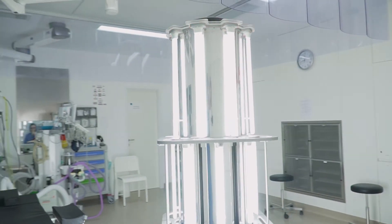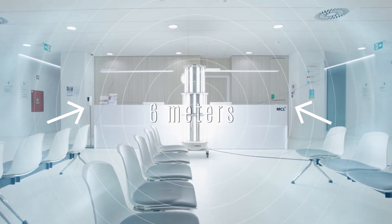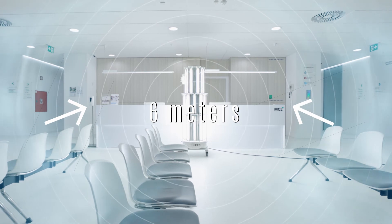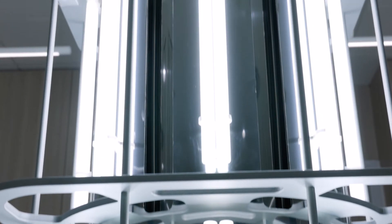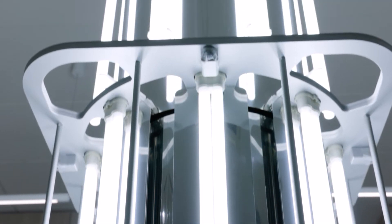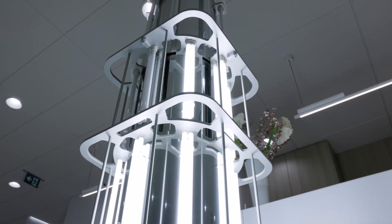The SteroPro irradiates the entire room, including shaded areas, with an effective range of 6 meters regardless of the equipment in sight. This is achieved by using powerful 2,000-watt UVC lamps — and yes, these UVC rays also eradicate COVID-19.